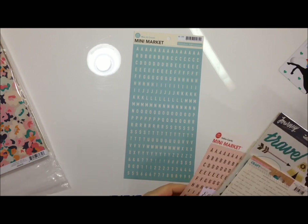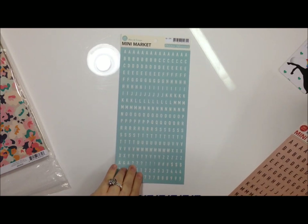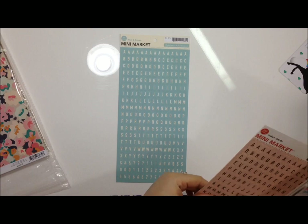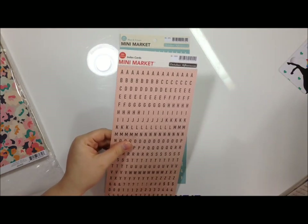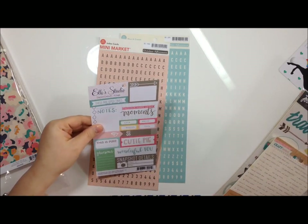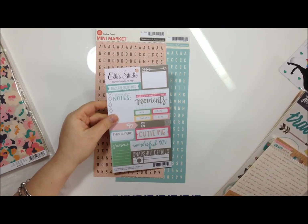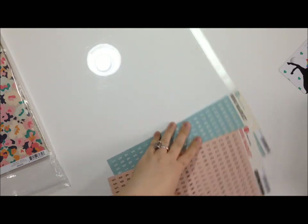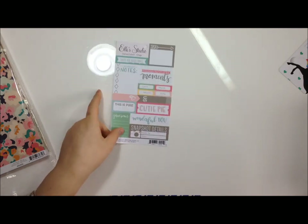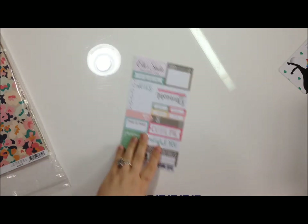I got some October Afternoon mini markets because for some reason I didn't have the blue and cream version. I also got index cards, and these are from L Studio - they're the Sienna cutouts and they're tagged. They're one-sided and say things like 'precious,' 'happy,' 'little moments,' 'love,' 'cutie pie.' Very cute!